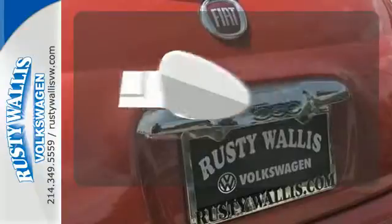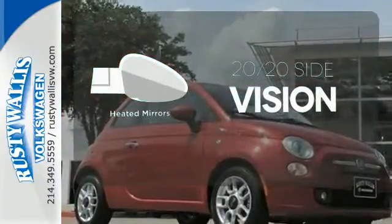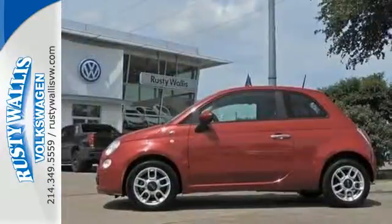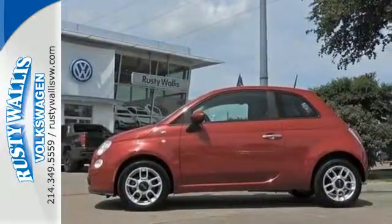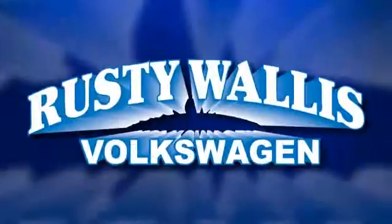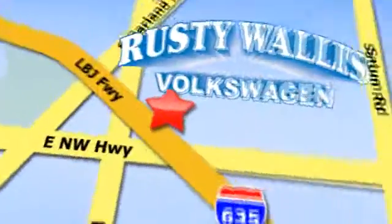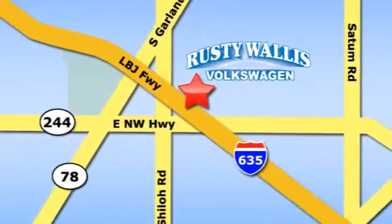The heated mirrors let you see behind you without all the work. This mobile piece of art could be yours. They are high in demand, so hurry in today for a test drive. Rusty Wallace Volkswagen is one of the premier Volkswagen dealerships in Texas. We're easy to find just off Northwest Highway at 12635 LBJ Freeway in Garland.